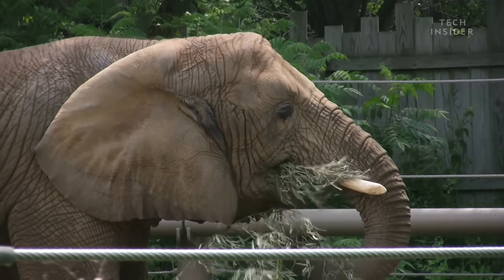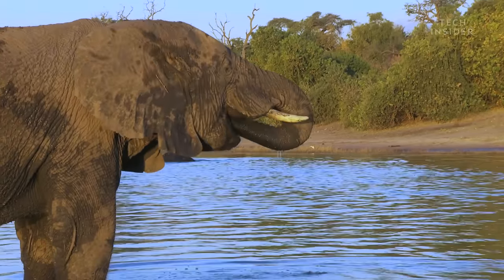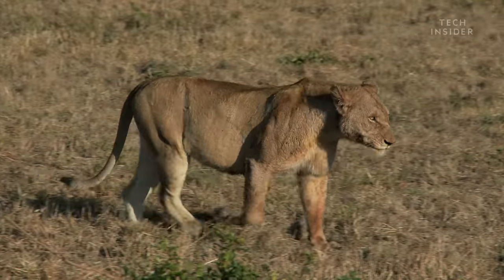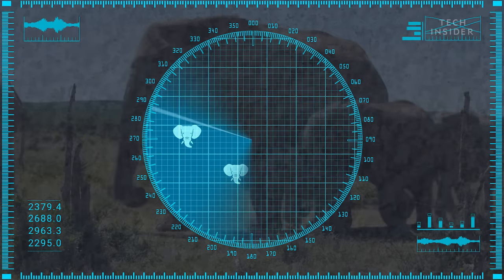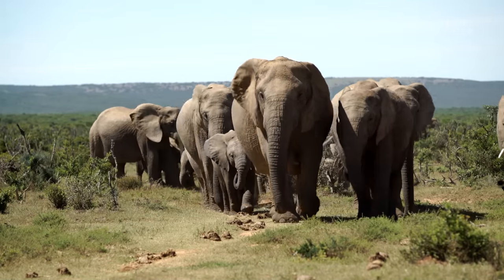Of course, their trunks didn't evolve as bomb detectors. They used their nose like we use our eyes — to find food and water, to avoid predators, and to map out other elephants nearby. That's like walking into a family reunion with your eyes closed and knowing exactly where everyone is.